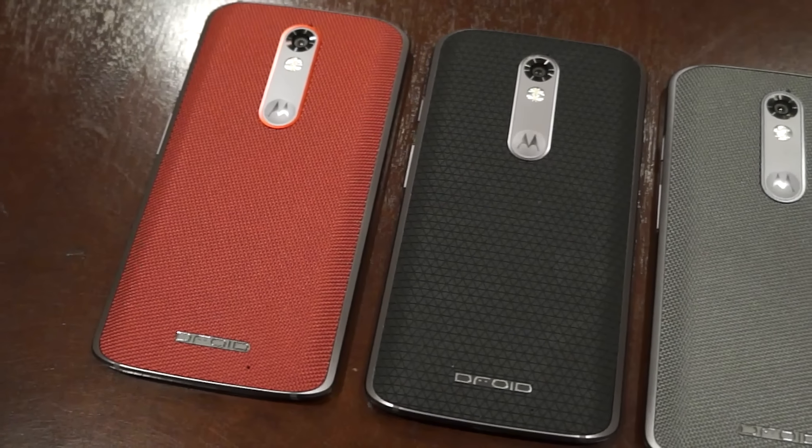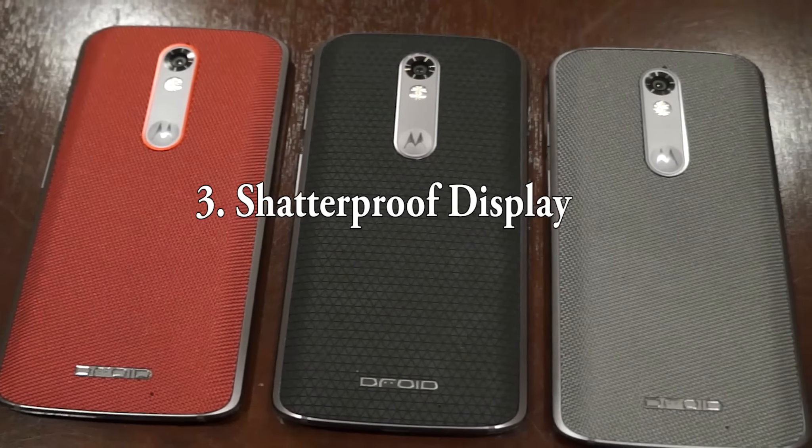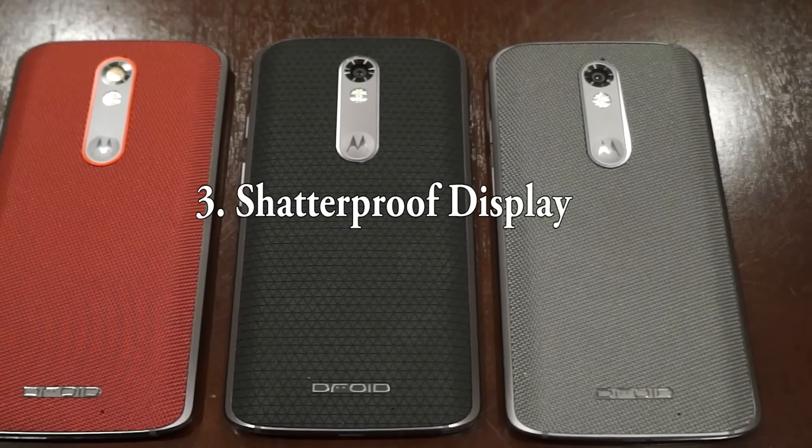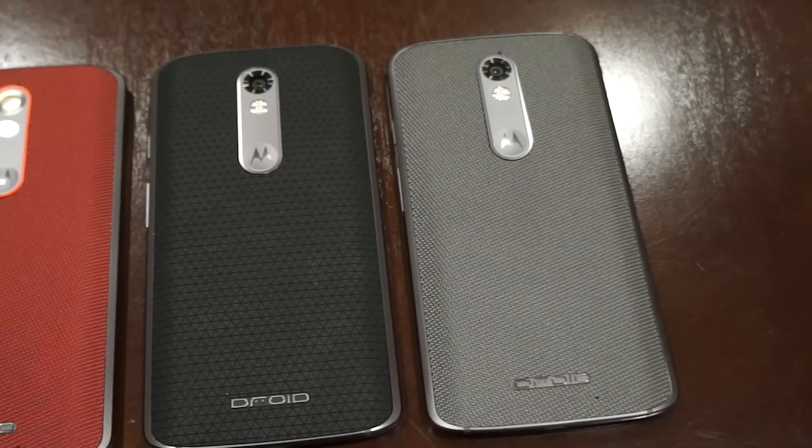Third, I don't tend to drop my phone much if at all, but the fact that this phone has a shatterproof screen makes me feel more at ease. If I were to ever accidentally drop it, I wouldn't have to worry about flipping my phone over and facing a cracked screen.